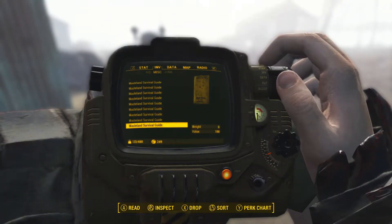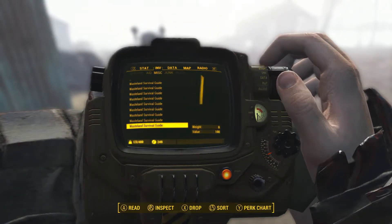In Fallout 4 there are nine issues of the Wasteland Survival Guide. This video will show all the locations where you can find them.